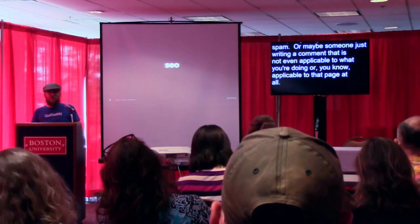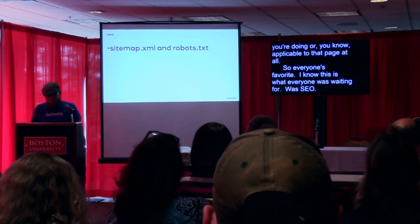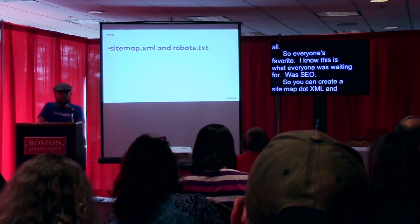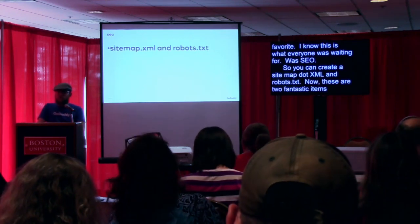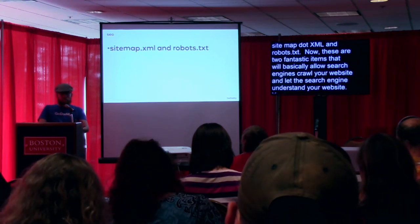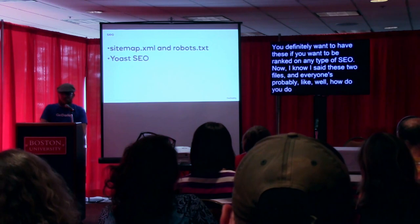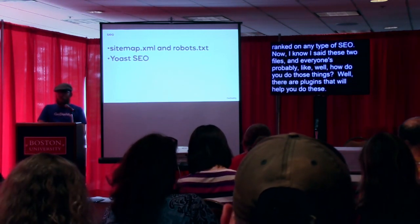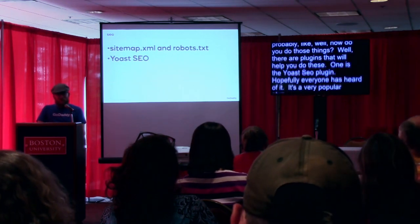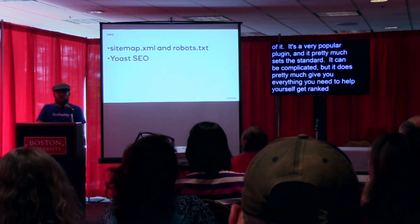Everyone's favorite — SEO. You can create a sitemap.xml and robots.txt. These are two fantastic items that allow search engines to crawl your website and understand how it's structured. You should definitely have these if you want to be ranked in any type of SEO. There are plugins that will help you do these. One is the Yoast SEO plugin — hopefully everyone has heard of it. It's a very popular plugin that pretty much sets the standard. It can be complicated, but it gives you everything you need to help yourself get ranked and set up your website so that search engines can crawl it.